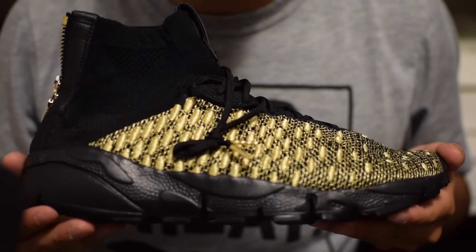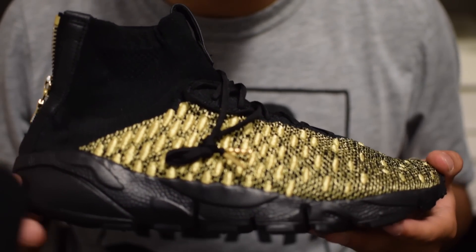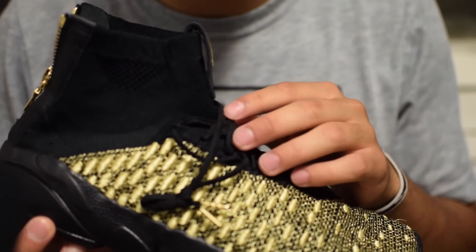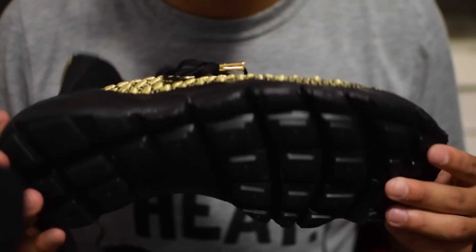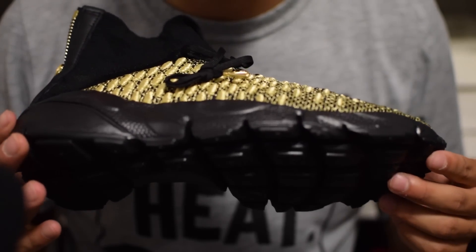This next shoe is the Nike Lab Footscape Magista. One thing I love about this Magista compared to others is that it is swooshless. I also love the gold zipper and the gold lace tips — really stands out, really clean colorway. This is definitely a shoe that is very stylish and a must have in my collection.